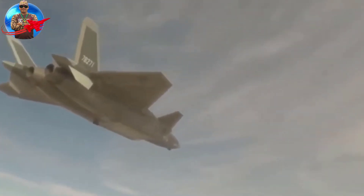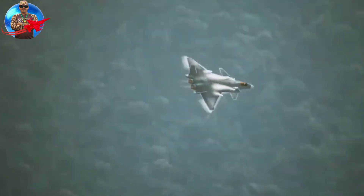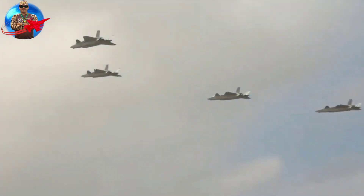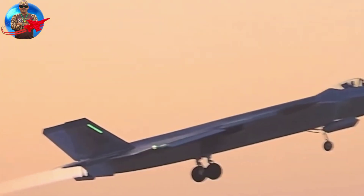The J-20 is equipped with advanced avionics, including a powerful radar, giving it significant advantages compared to its competitors. Its long range gives it the ability to project power over long distances, making it a threat to enemy air bases and other strategic targets.